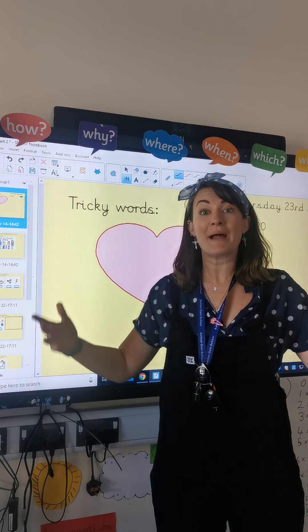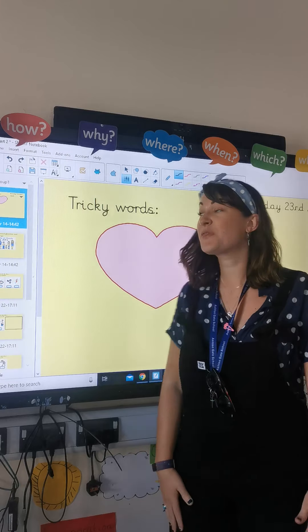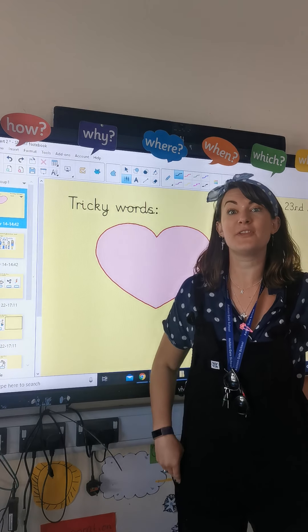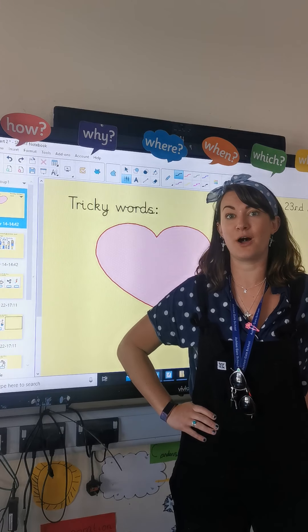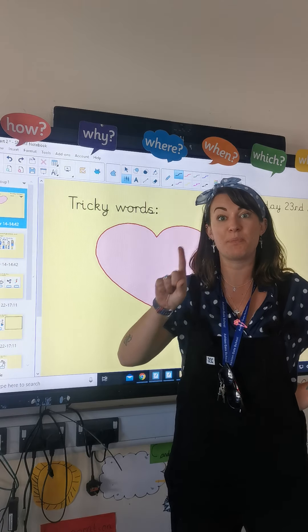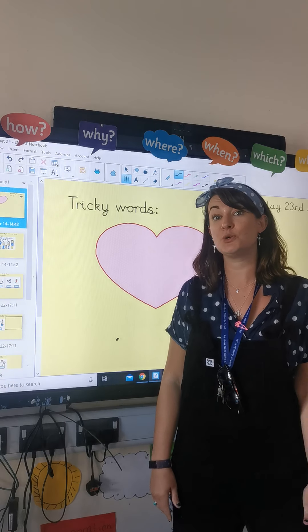Hi everyone, Miss Chapman here. Welcome back to another phonics lesson. It is a Thursday today, the 23rd of April. Well done that you're back. We're doing great so far, aren't we? Yesterday we did some I sounds, part one, and we're going to do part two today.